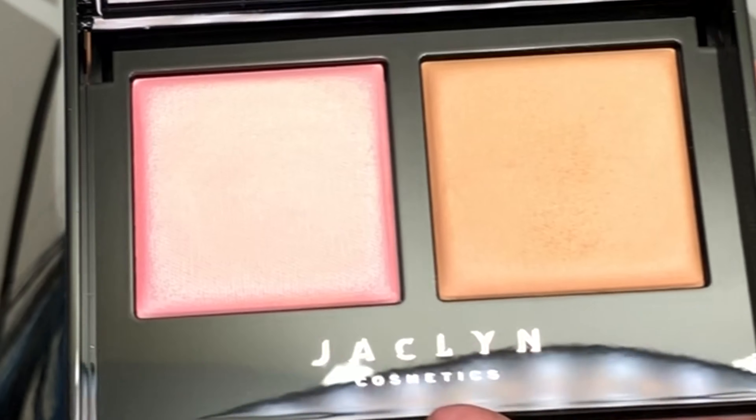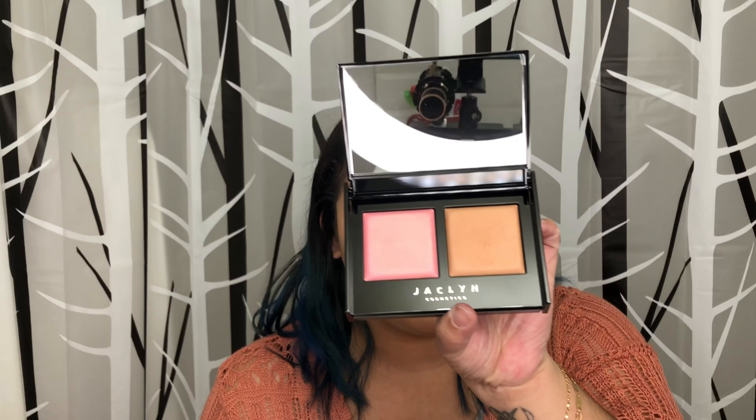Of course, we're going to be doing the bronzer first. I'm so excited — my heart is pounding right now. I'm excited but nervous for some reason. Whoa, holy pigment. There is a little bit of kick-up, but these are so buttery and smooth that the kick-up's not even an issue. It's not even that big of a deal.